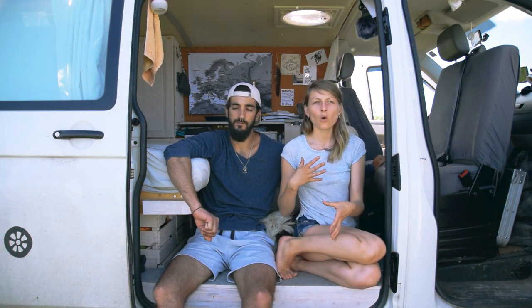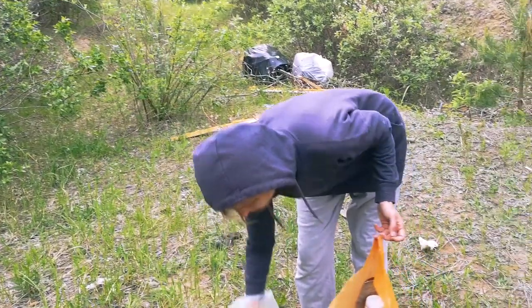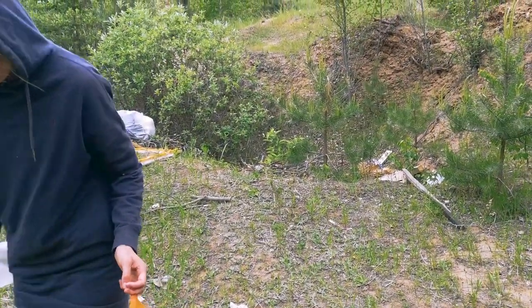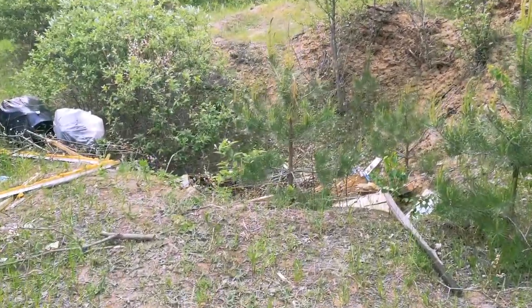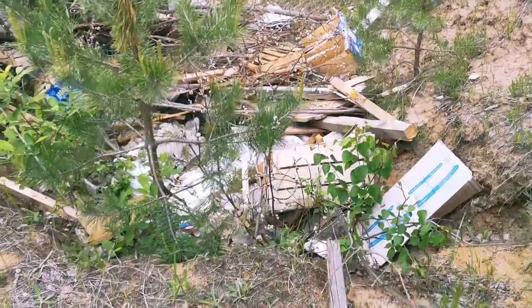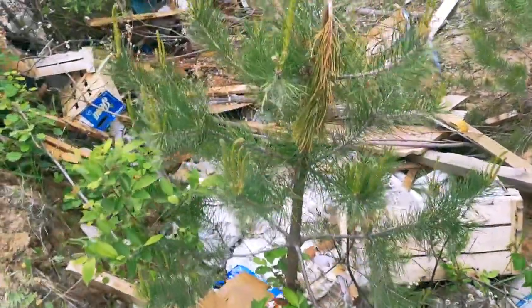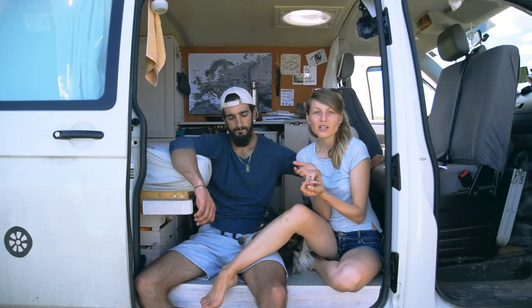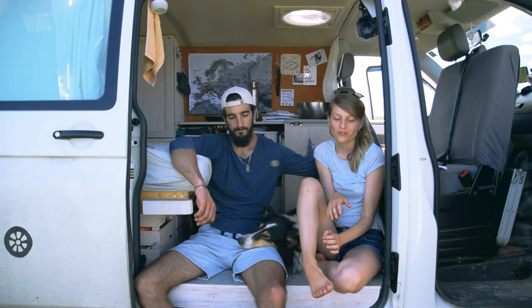Plastic has become a huge problem in our society, and because it's so easily accessible, people overuse it. Especially here in Russia we see this problem — Russia is a country that doesn't have a proper recycling system yet. Being aware of that, we try to reduce our plastic waste and do a little bit more than we can. So here's what we have for this trip through Russia and Central Asia.